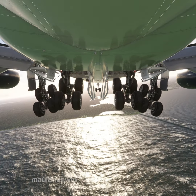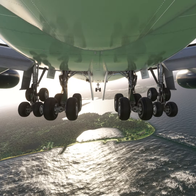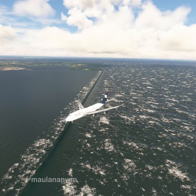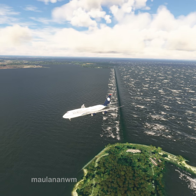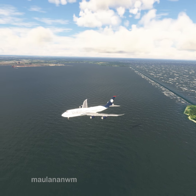Potomac Approach, Aeromexico X-ray Alpha minus Sierra India Alpha, type Boeing 748, 4 miles northeast of MD-43, 1700 feet, request flight following. Aeromexico X-ray Alpha minus Sierra India Alpha, Potomac Approach, squawk 7015, 1000. Squawk 7015, Aeromexico X-ray Alpha minus Sierra India Alpha.